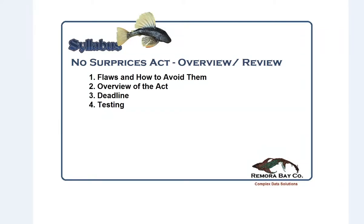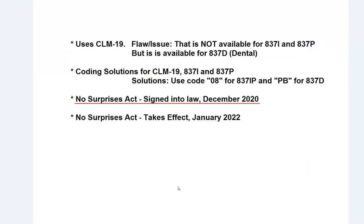This video is going to cover a review of the No Surprises Act. We'll go over some potential flaws and how to avoid them, another review of this act that's been signed into law, deadlines, and some testing. I don't expect this to be a long video, so let's jump in and go over this very quickly.